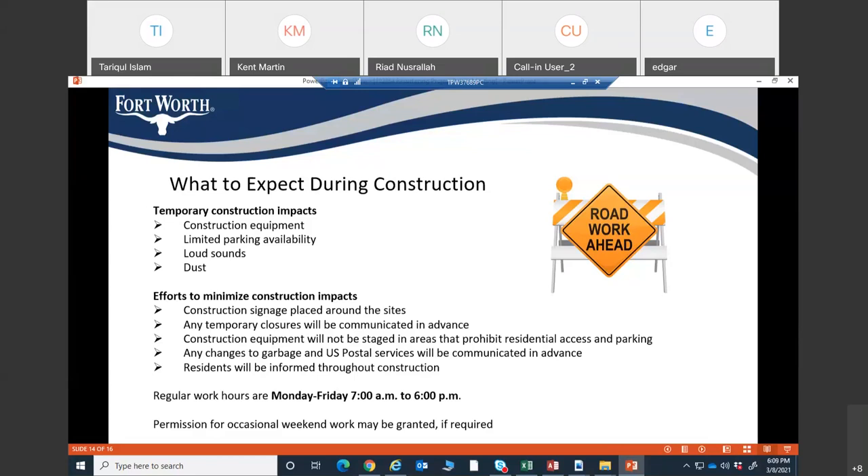No driveways or parking will be blocked by any equipment during construction. If any driveway needs to be closed temporarily for construction, it will be communicated ahead of time with residents. Before construction begins on any street, we will distribute door hangers to each resident to let them know construction is coming. Regular working hours will be Monday through Friday, 7 a.m. to 6 p.m.